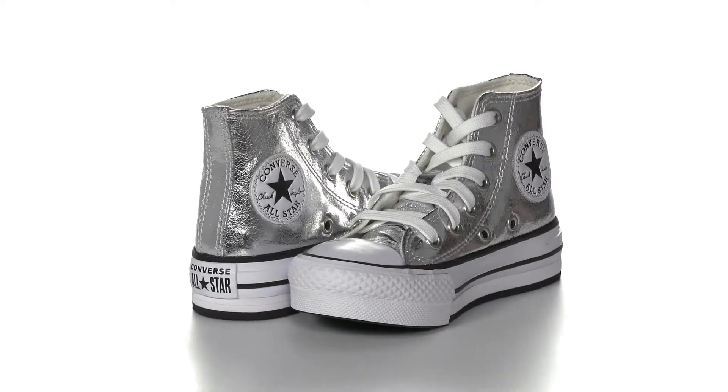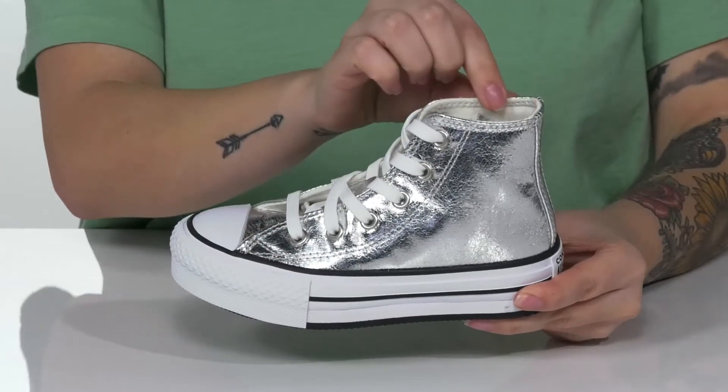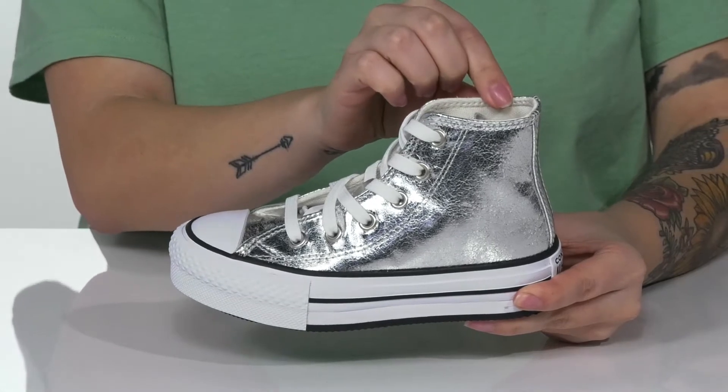Your kid is sure to shine in these sweet high-top sneakers. They have a synthetic upper with a textile inner lining and a padded footbed for comfort.